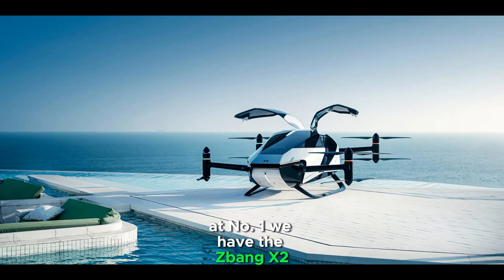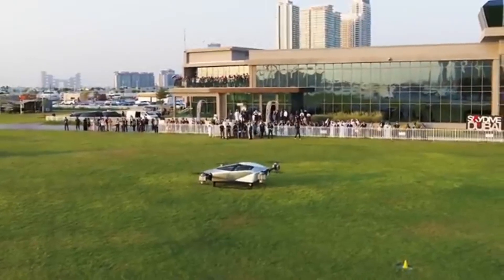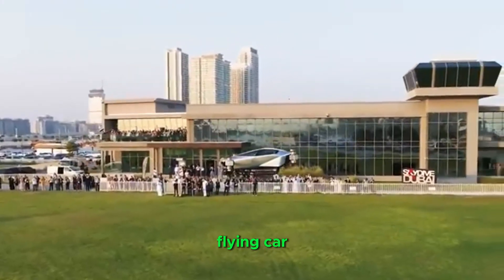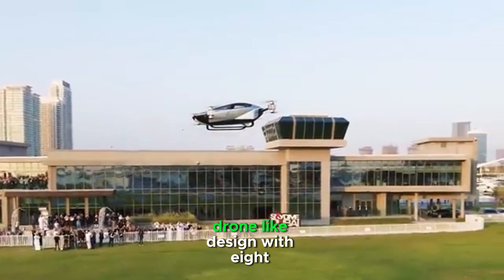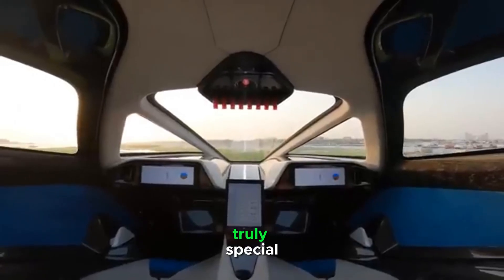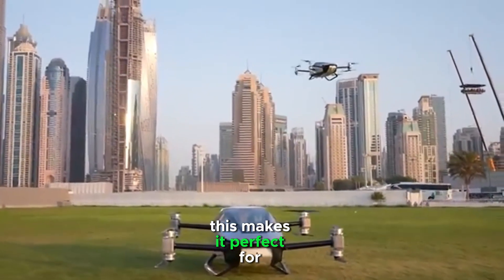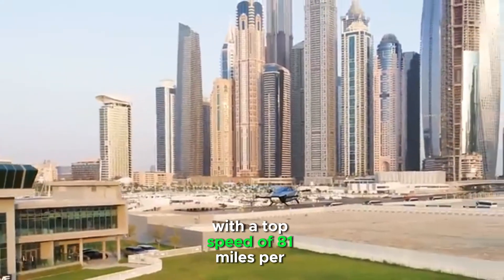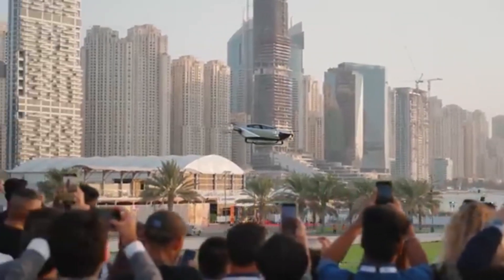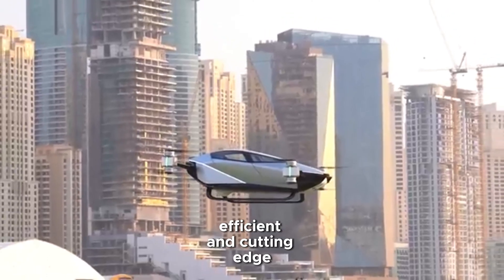And finally, at number 1, we have the Xpeng X2, a futuristic electric VTOL — vertical take-off and landing — vehicle that's set to revolutionize urban mobility. Developed by Xpeng, a leading Chinese electric vehicle manufacturer, the X2 is a fully electric flying car designed for short-distance flights in urban areas. It features a sleek, drone-like design with eight propellers and a spacious cabin that can accommodate two passengers. What makes the Xpeng X2 truly special is its vertical take-off and landing capability, which means it doesn't need a runway to operate. This makes it perfect for congested cities where space is at a premium. With a top speed of 81 miles per hour and a flight range of around 35 minutes, the X2 is designed for quick commutes, emergency services, or even just a thrilling ride above the city. This vehicle represents the future of urban transportation — clean, efficient, and cutting-edge.